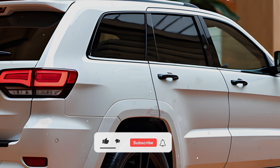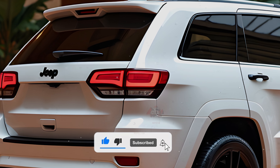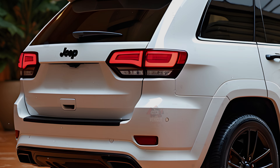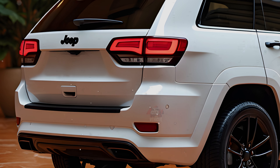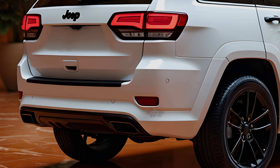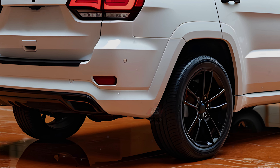There are also expectations for a Trackhawk model with a 6.2-liter Hellcat engine capable of delivering over 700 horsepower. The plug-in hybrid version remains available, featuring a 2.0-liter turbocharged engine that provides about 375 horsepower. This year's upgrades focus on increasing power options while maintaining the brand's reliability.